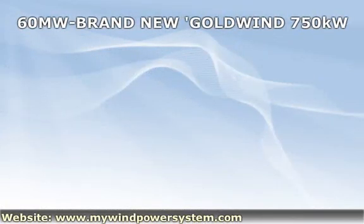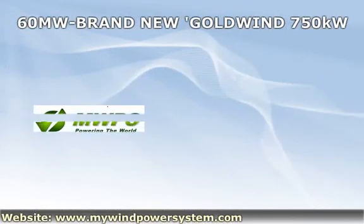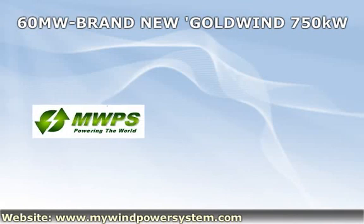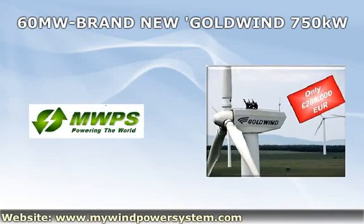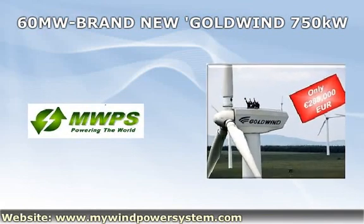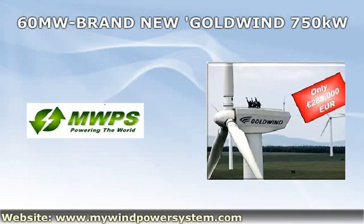Here is our best offer yet. We have 60 megawatts of brand new Goldwind S48 wind turbines, with 750 kilowatts output, immediately available for you now. Prices start from only 288,000 euros per unit, loaded free on board.